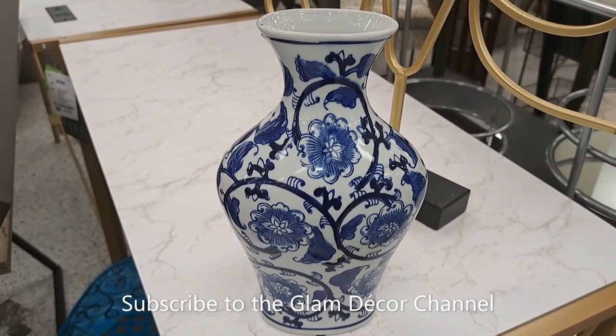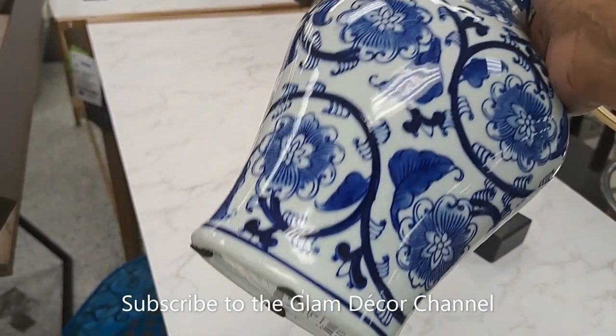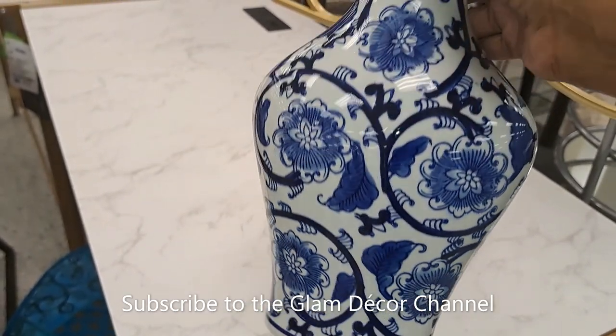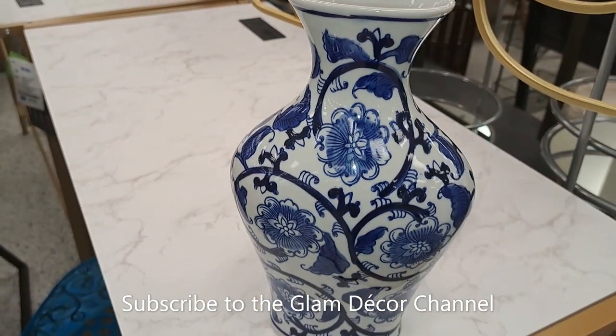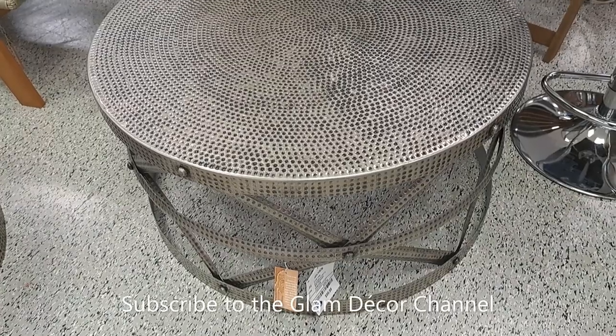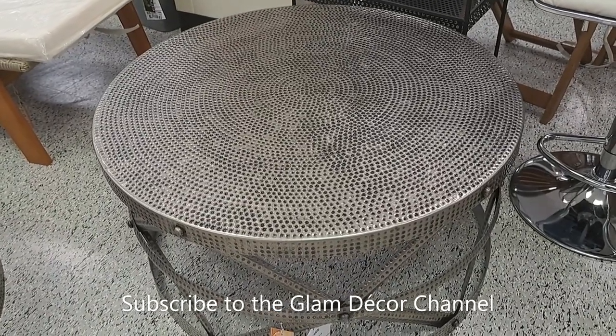I think that's a really good price. And this side piece looks like it's $7.99.